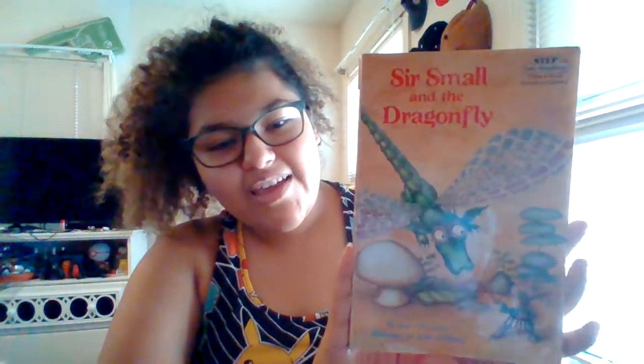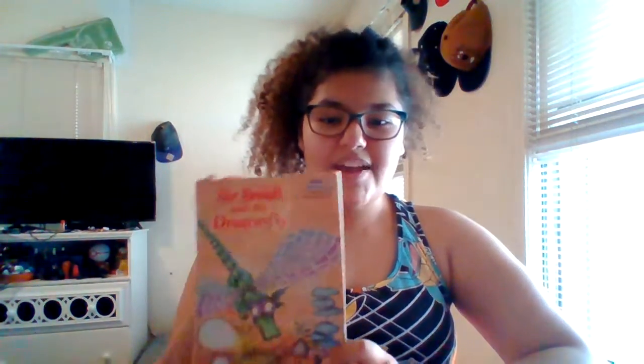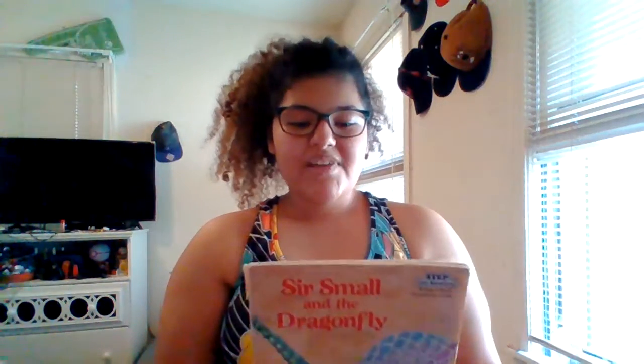So this is a really, really cute book that my tia gave to me — my aunt. She gave it to me so I could start collecting books to have for students in my classroom, and this is one of them that she gave. It is a really, really cute book. On the back it says...